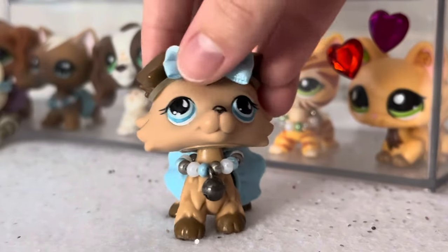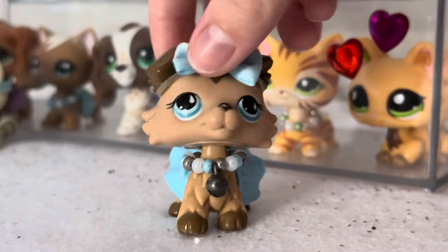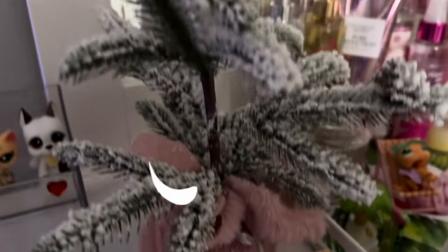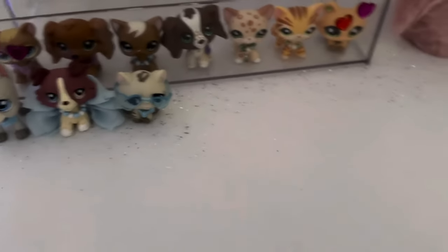Hey everyone! Today I have yet another LPS flea market hunt, and this time I found so many cool pets and a bunch of sets. Also, here is the new setup for this Christmas season — if you were wondering what the white is, it's fake snow that I got from Michael's.